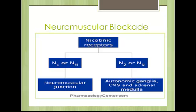There are N2 receptors, also referred to as the NN receptors. Those nicotinic receptors are located on the autonomic ganglia, the CNS, as well as on the adrenal medulla.